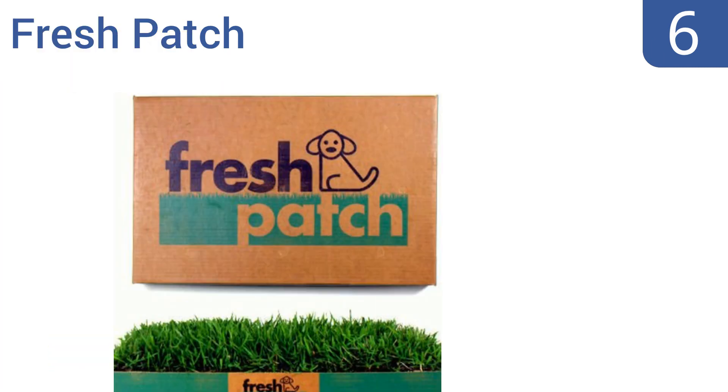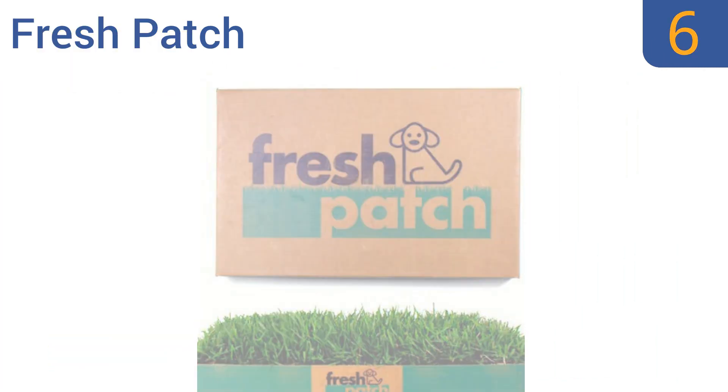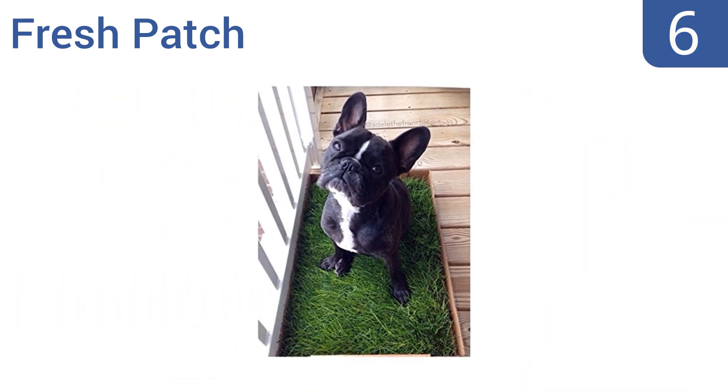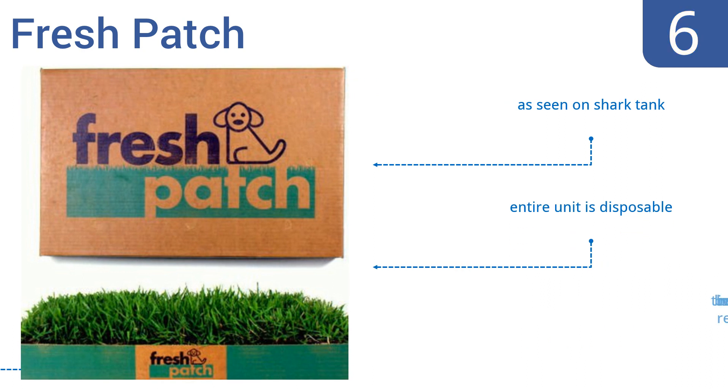Moving up our list to number six, the Fresh Patch offers a contemporary option with hydroponically grown, dirt-free grass that makes your porch feel like a small lawn. The company also offers continuous home delivery replacements for the grass patch. This one's as seen on Shark Tank and the entire unit is disposable. However, the box is not weather resistant.